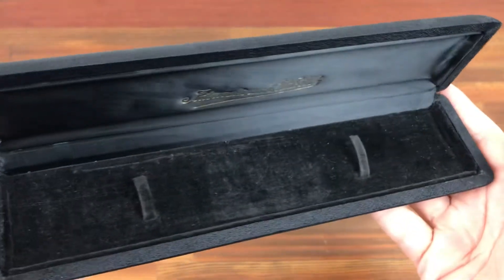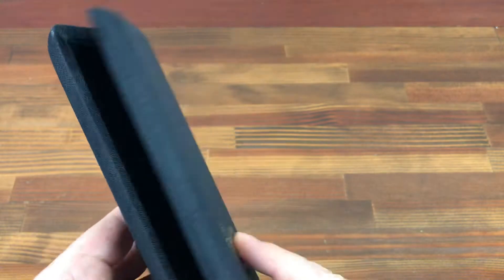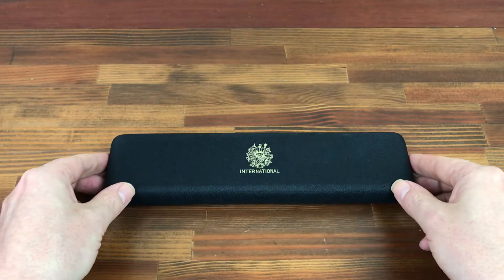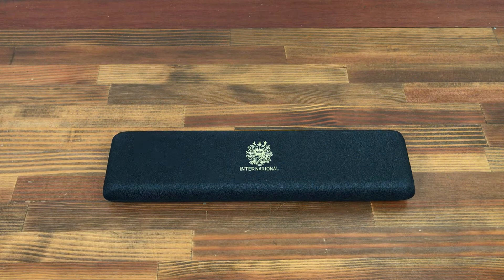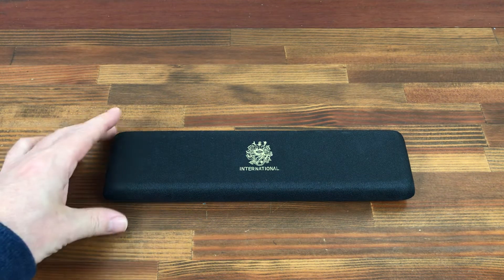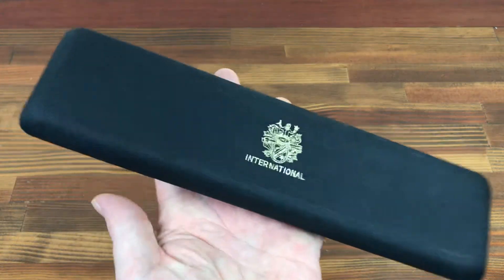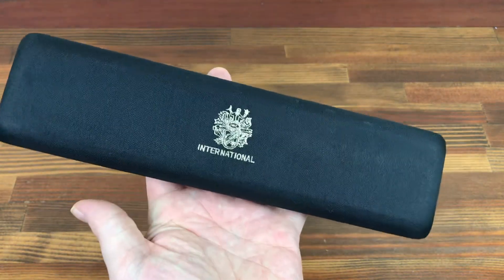Lots more IWC boxes for sale, and I can also get some fantastic IWC watches. So if you're a dealer, collector, or investor and you're looking for IWC items — accessories, bracelets, straps, watches — just let me know what it is you're looking for and I will send you photos, prices, and details.